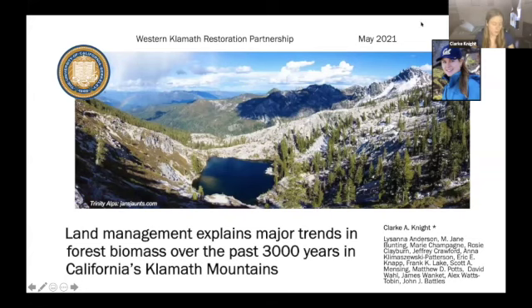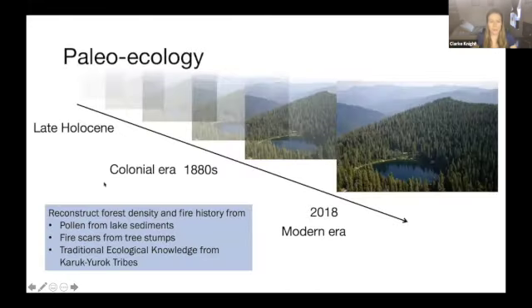My name is Clark Knight, and I am a PhD candidate at UC Berkeley — actually graduating next Monday, so it's pretty exciting. I want to present some of the research I've done as part of my PhD, in particular a chapter I collaborated on entitled 'Land Management Explains Major Trends in Forest Biomass Over the Past 3,000 Years in California's Klamath Mountains.' I'm a paleoecologist, which entails the reconstruction of past ecological patterns and dynamics. It's a broad field that includes land use history, archival documentation, long-term monitoring, as well as paleoecological records derived from lake sediments, ice cores, and tree rings. My work has primarily been in lakes.